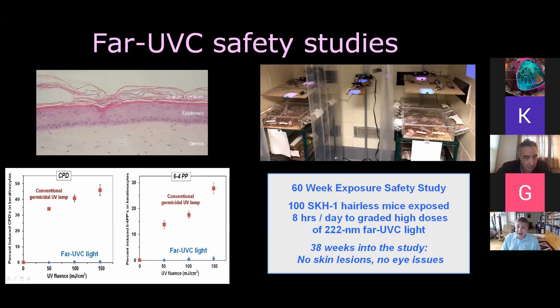In vivo, we're in the midst of a big study and, happily, our mice are still alive. This is a 15-month exposure study with 100 hairless mice being exposed to pretty high doses of far-UVC light, eight hours a day. We examine them every week or so for skin lesions and give them eye exams. We're about 38 weeks in, testing different doses, males and females, and we see no skin lesions and no eye damage at all — again, pretty encouraging, and that's what you'd expect purely on the basis of the physics: far-UVC light simply can't reach living cells.